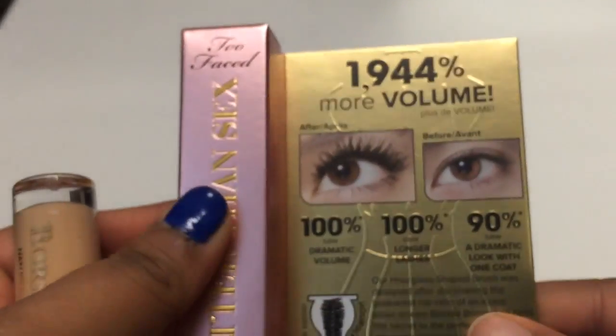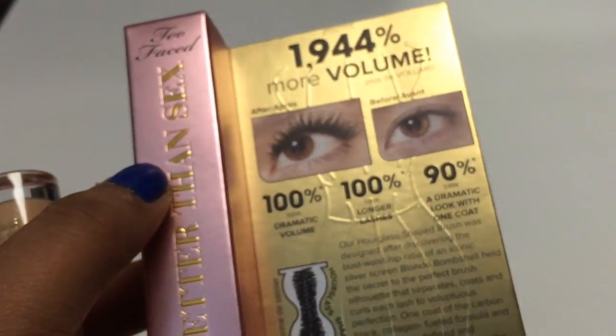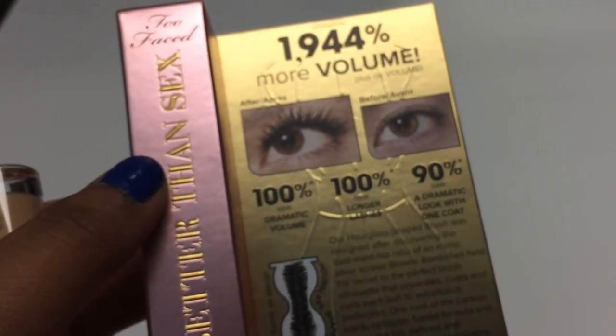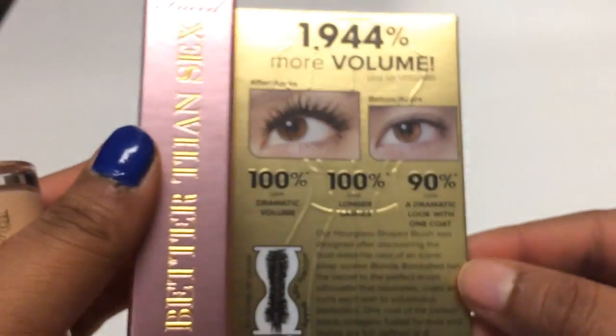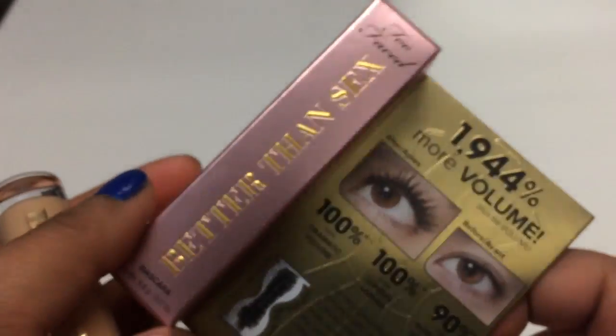If we took our Instagram picture we would get a token, put it inside the coconut tree trunk, and then a coconut would fall down and tell you what you won. I won this Better Than Sex Mascara in a deluxe size.